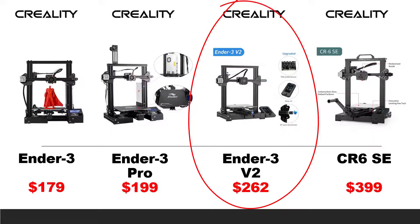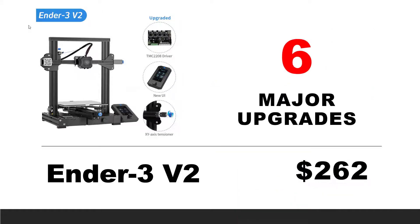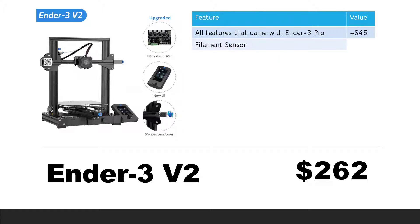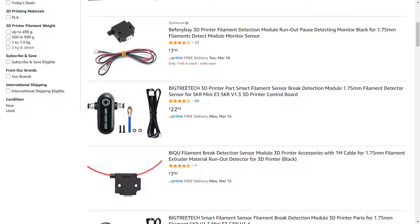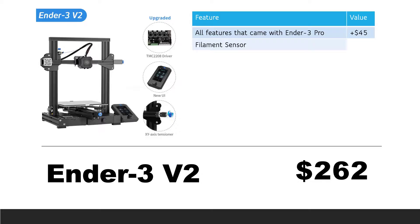Next, we will take a look at the Ender 3 V2. This printer comes with all the features that Ender 3 Pro has, adding the same $45 in value compared to the stock Ender 3. It also came with six major upgrades compared to the Ender 3 Pro. First, a filament sensor — it costs around a few dollars to $20. Since the V2 came with a basic one, let's put $10 on this upgrade.